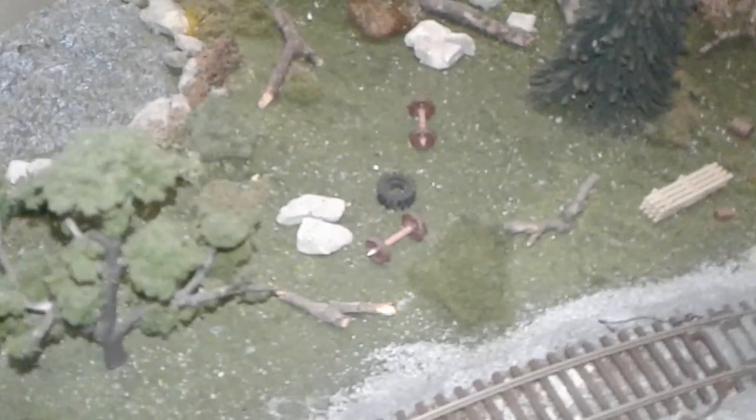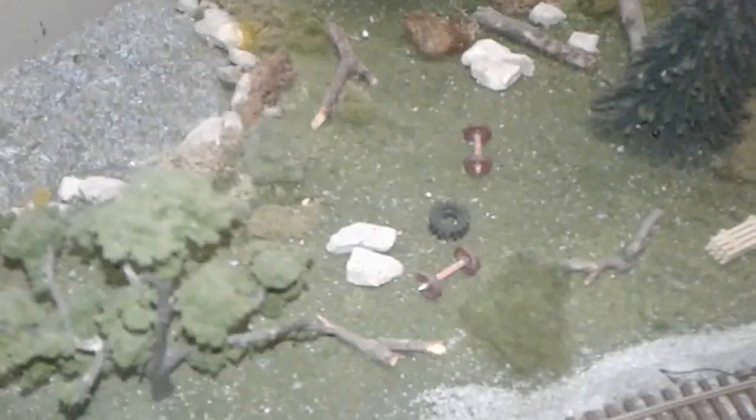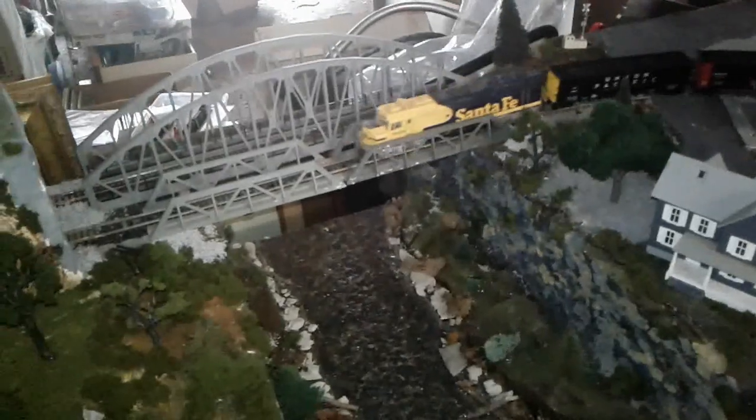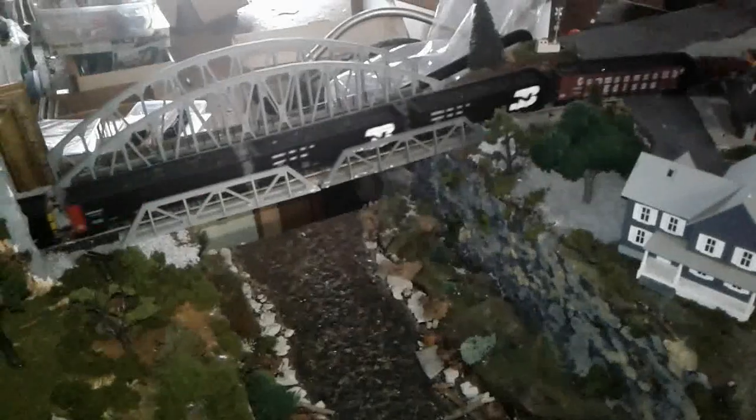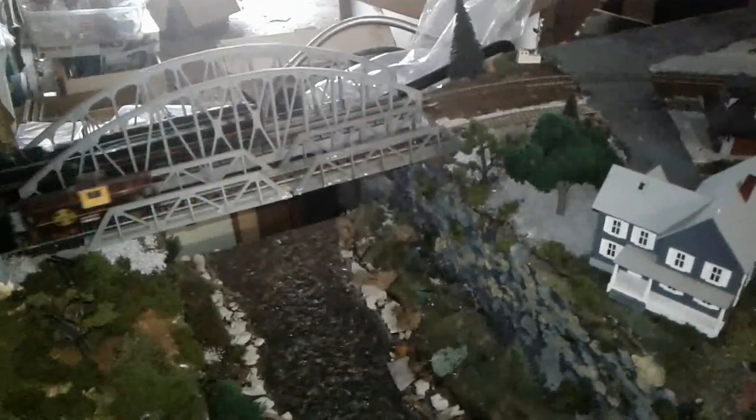The sticks and rocks you see actually came from outside. Some people say their favorite part of the layout is the bridge, and I have to agree. Some people also say that this part of the layout is actually kind of cool.